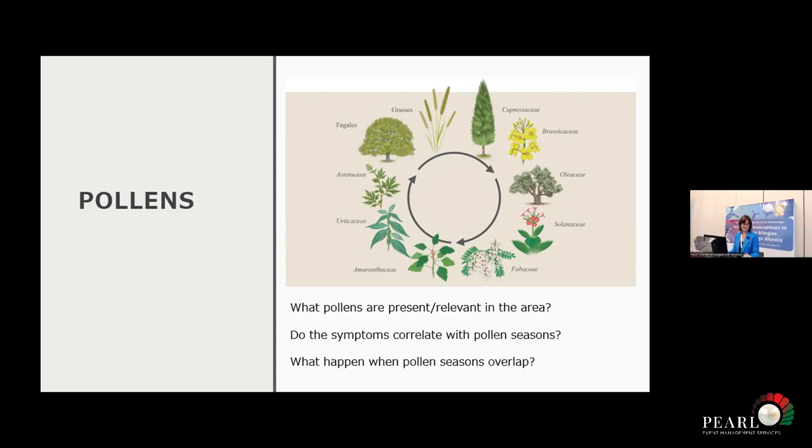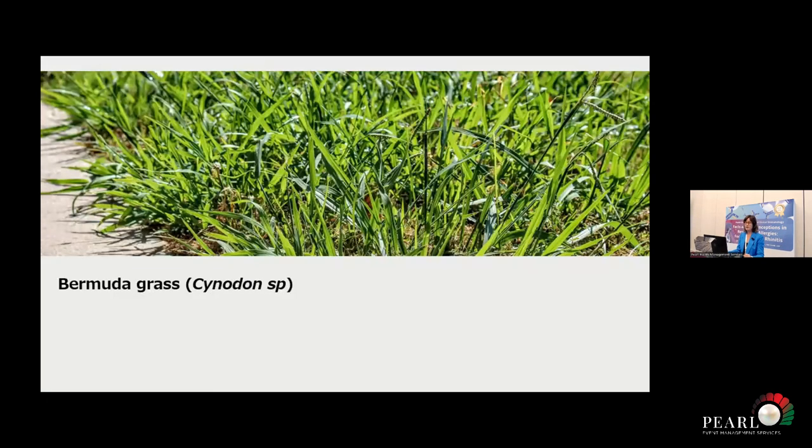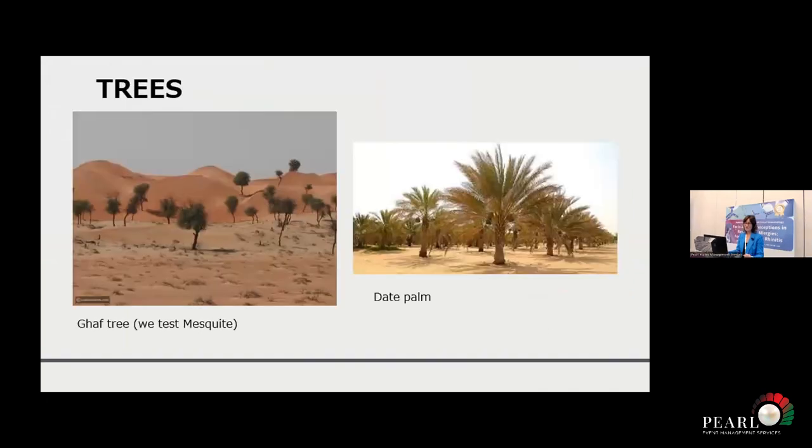Sometimes we have different pollens at the same time. Here, grasses are particularly important — Bermuda grass. We also have weeds: Chenopodiaceae, Salsola, Chenopodion, but also Artemisia and Parietaria. We have trees, but we don't have Betula — we don't have birch pollen here, which is included in most panels that we do. That's something to think about.